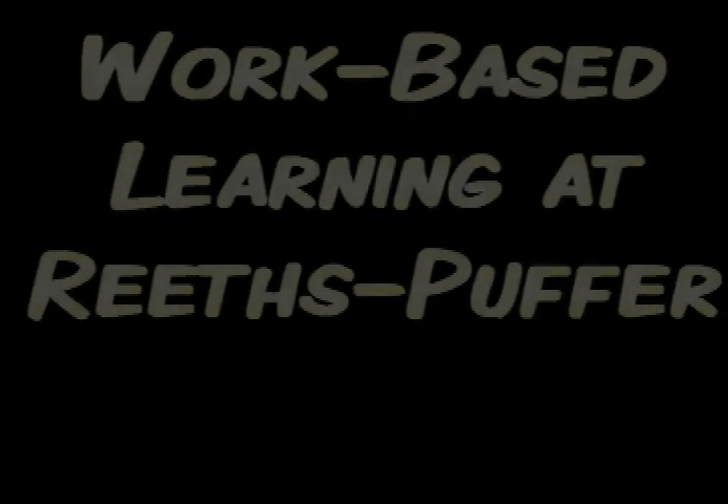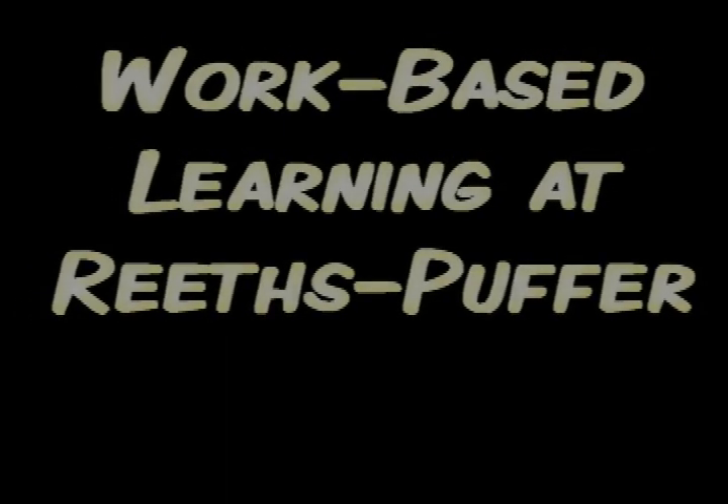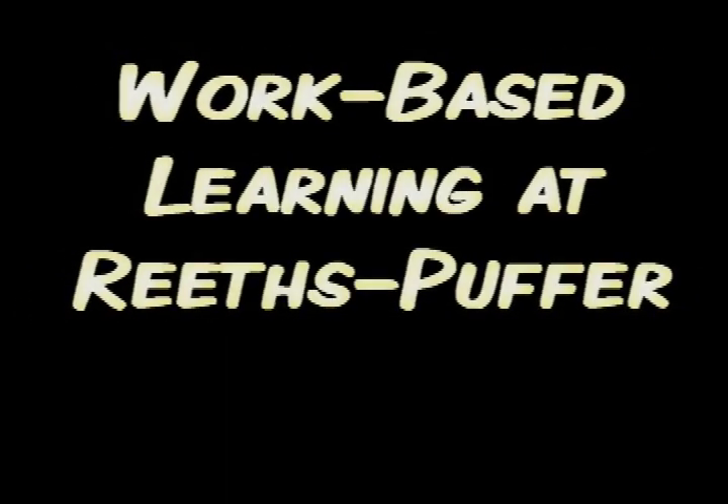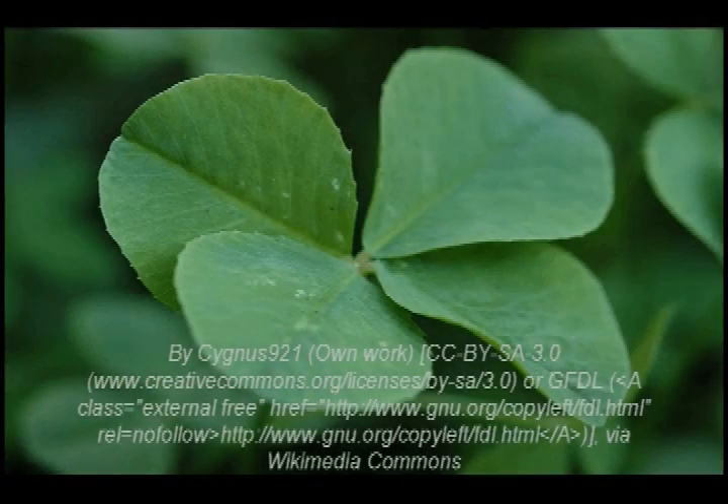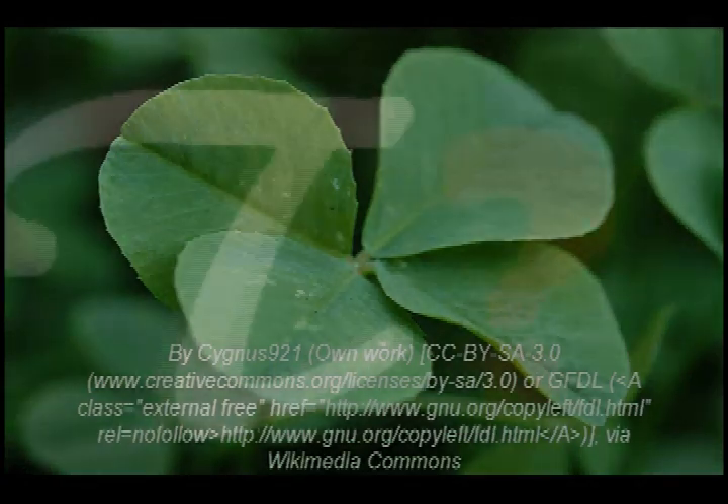Hello, RP sophomores and juniors. I'm here to talk to you about a couple of exceptional work-based learning opportunities available at RP. We're lucky here at RP to have a couple of rare classes that allow students to explore careers through experience in real workplaces with real professionals. If you're interested in figuring out the right career for you, here's the what, who, when, where, and why of work-based learning at RP.